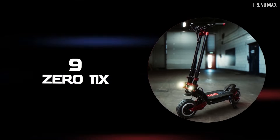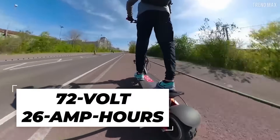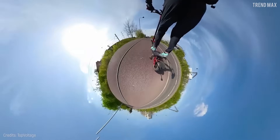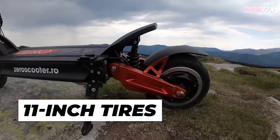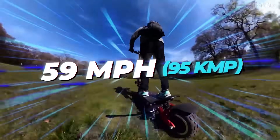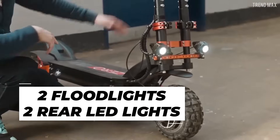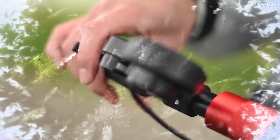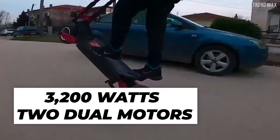Number 9: Zero 11X. This cool scooter is equipped with a 72-volt, 26 amp hour battery. With its 11-inch tires, you can go on an adventure through the most challenging terrain at a super speed of 59 miles per hour. It complies with basic safety measures — two floodlights and two rear LED lights — and its hydraulic brakes have cooling fins so they don't overheat when stopping the 3,200 watts of its two dual motors.